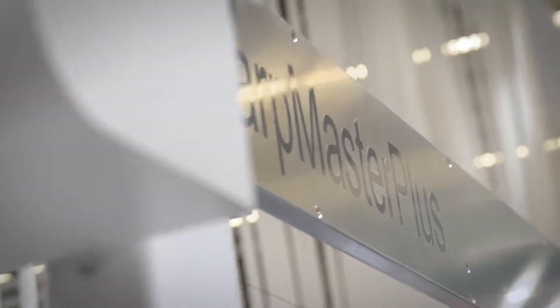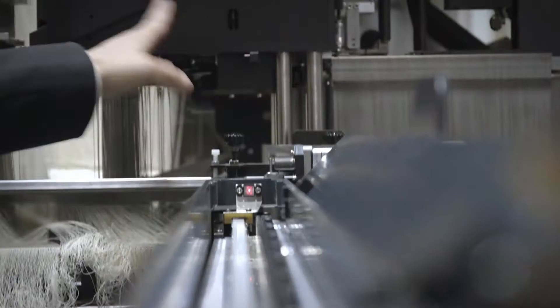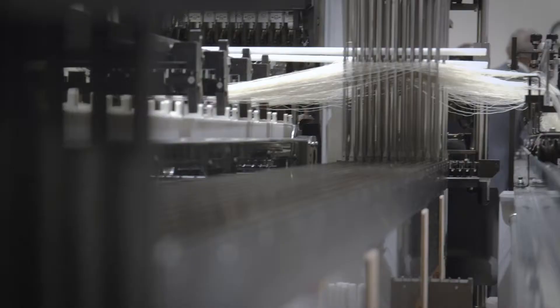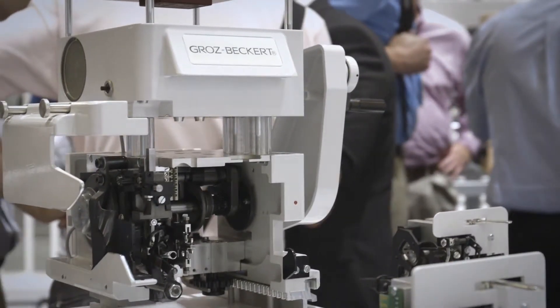The Warpmaster Plus is the latest generation of the drawing-in concept by Groz-Beckert. The key benefit is an improved high-speed drawing-in process. We now mix the handles on the machine, which in the past had to be pre-sorted off-site. We also give you the ability to work with eight drop-wire rows, so you can switch different droppers with different thicknesses and sizes — something not available in the past.